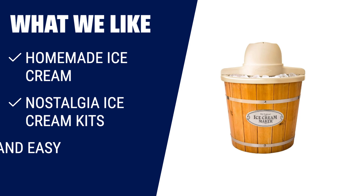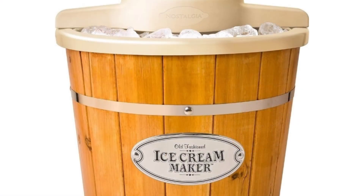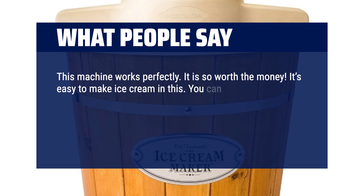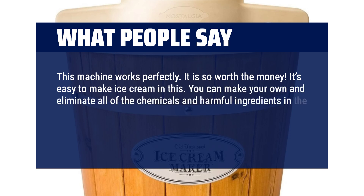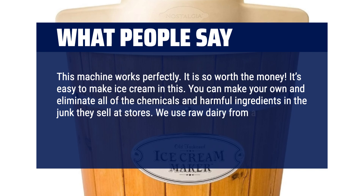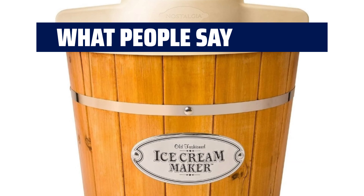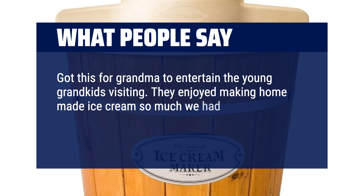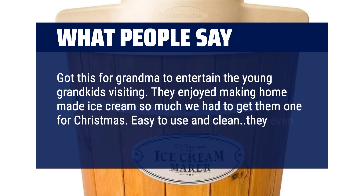What we like: Experience the joy of homemade ice cream with the convenience of modern technology. Pair it with Nostalgia Ice Cream Kits for a unique and delicious creation. If you want quick and easy homemade ice cream, this machine is for you. What people say: This machine works perfectly — it is so worth the money and easy to make ice cream in. You can make your own and eliminate all the chemicals and harmful ingredients found in store-bought ice cream. We use raw dairy from a local farm and it makes the best ice cream. Got this for grandma to entertain the young grandkids — they enjoyed making homemade ice cream so much we had to get them one for Christmas. Easy to use and clean, they even use it to make sorbets.